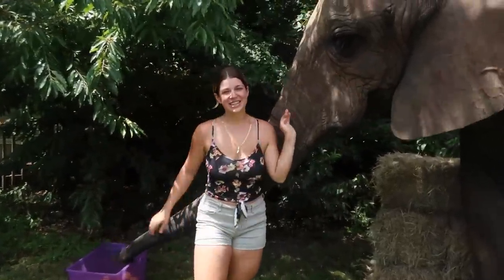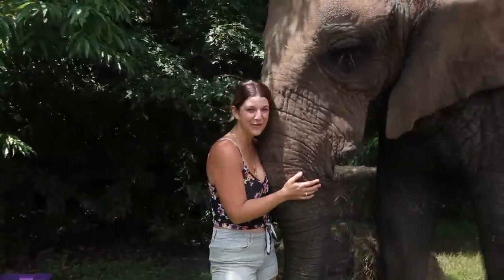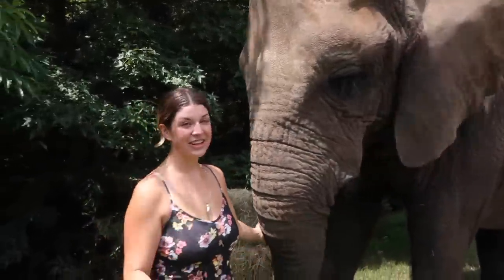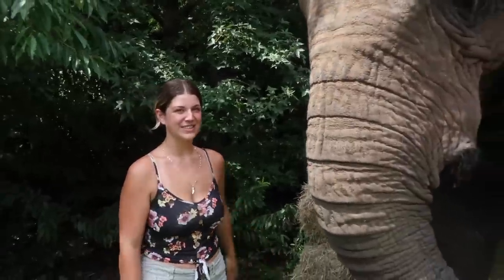Thank you guys so much for watching today's video. I hope you enjoyed seeing a little bit of what goes into caring for my big, beautiful 9,000 pound elephant sister. Make sure you click that subscribe button so you don't miss out on our future adventures together. We'll see you guys in the next video.